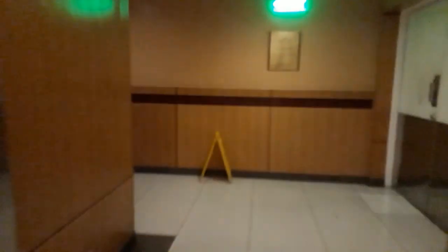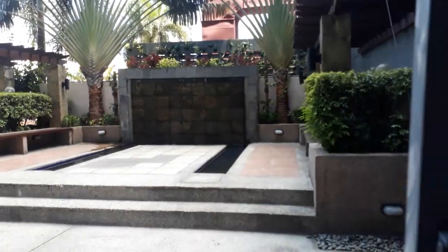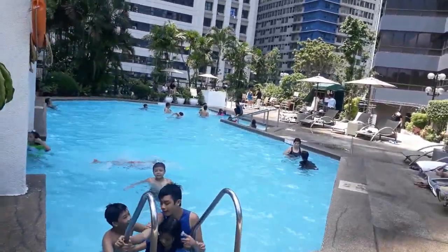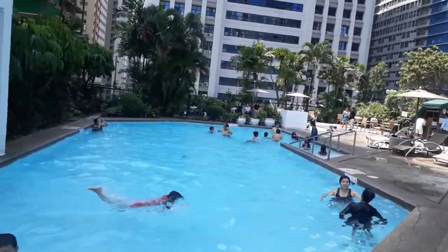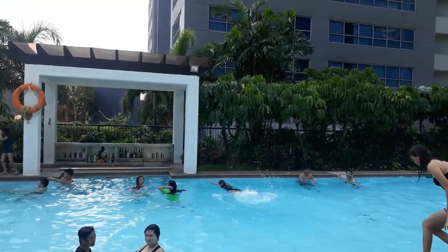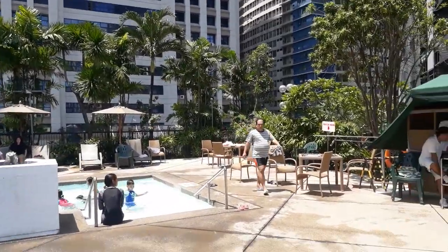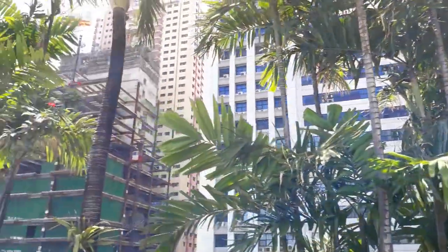So right now, I'm heading to the pool area. Matcha-check ko yung pool nila. Here's the pool area. Nakikita nyo naman, ang daming naliligo. Medyo maliit yung pool nila. And meron dong adult pool tsaka kiddie pool. Tapos sa may right side, nandun yung gym. Sayang hindi ko matcha-check yung gym nila guys. May bayad kasi.